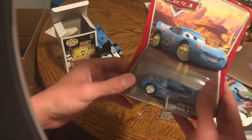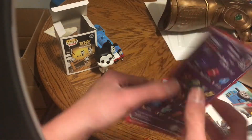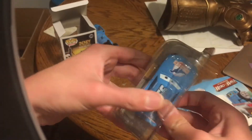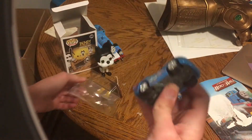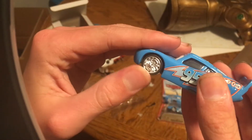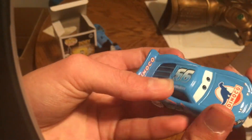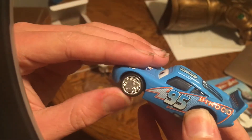And next up, we have the die cast of Bling Bling Lightning McQueen from Cars. Here's the other cars that you can buy. Now let's open him. He looks really awesome — I really like the rims. This is a 1:55 scale die cast, original from Mattel, and he's painted in his Dinoco livery. Looks really nice.